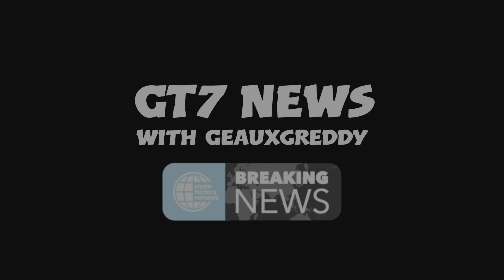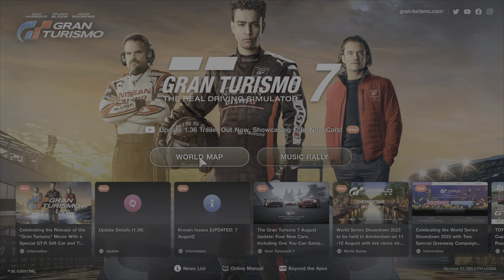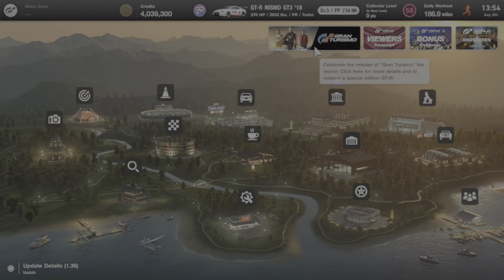Welcome to GT7 News with your host GoGretti. In August we have update 1.36 out along with a special promotion due to the new Gran Turismo movie.